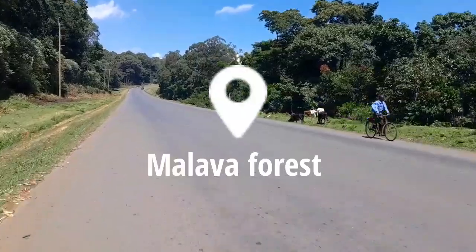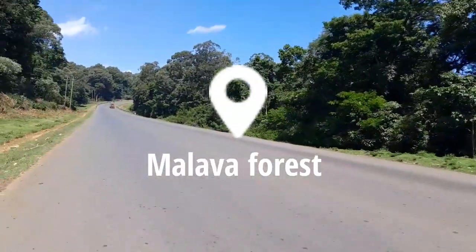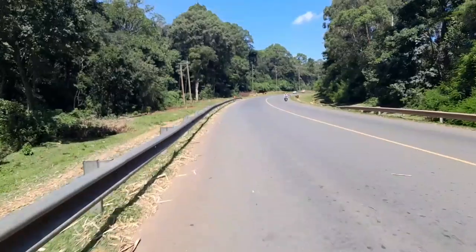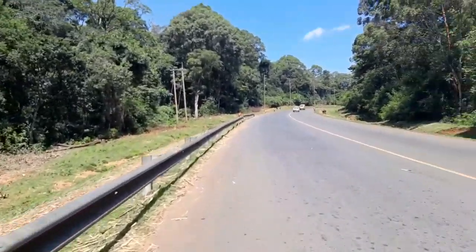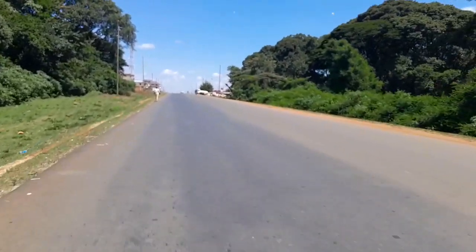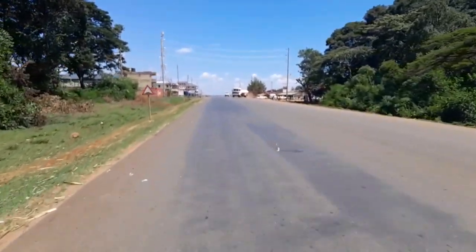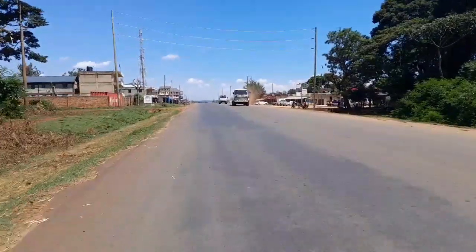I'm now deep in this forest — they call it Malava forest. The last time I was here we had a lot of monkeys and baboons but this time I'm not seeing them. I don't know, maybe they're out looking for food. Immediately after this forest we begin our final destination, that is Malava town — Malava town begins just after this forest.